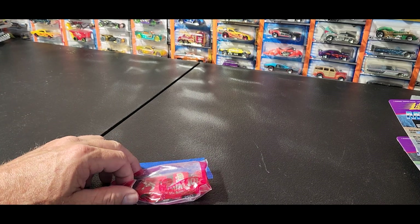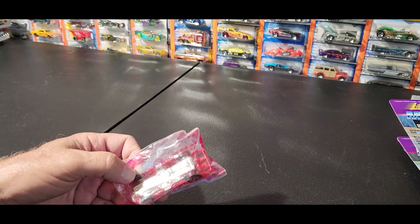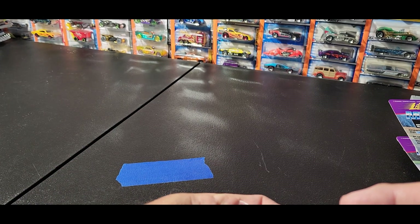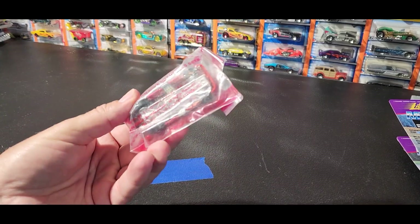There's one from Trix cereal brand. This one I can't tell what brand it is or who made it - it's Hot Wheels. It's heavy. It's a Dragster.